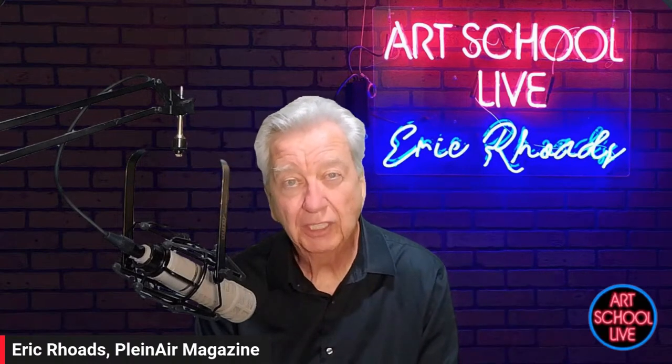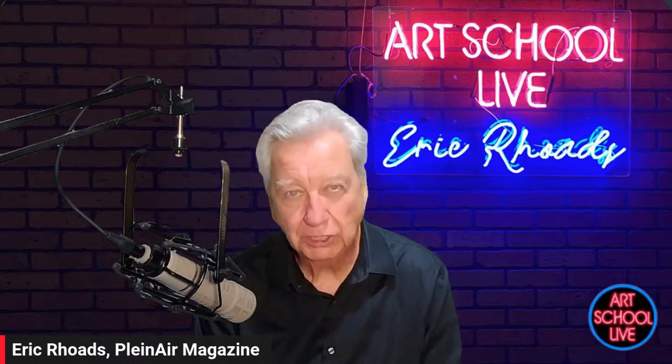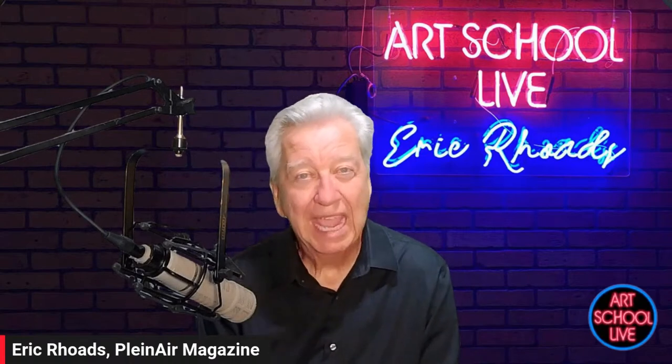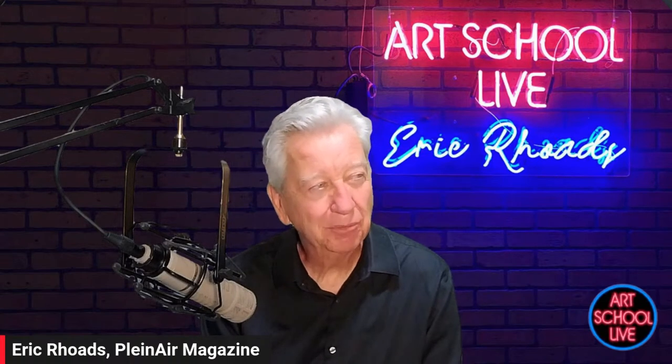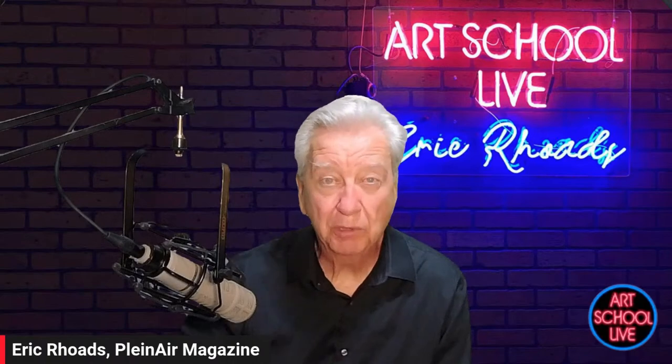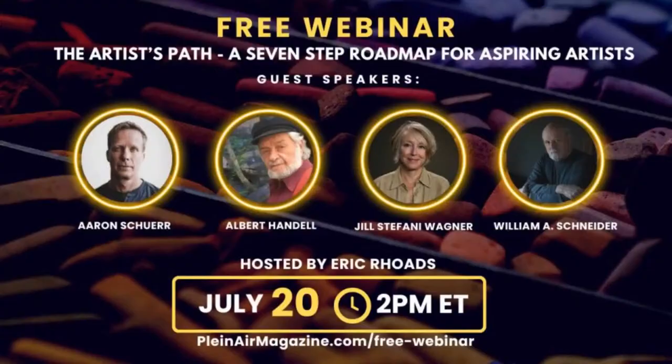We're here every day at 12 noon — we're live most of the time, but not all the time. We're excited about Pastel Live coming up. And I want to remind everybody we have a webinar tomorrow.